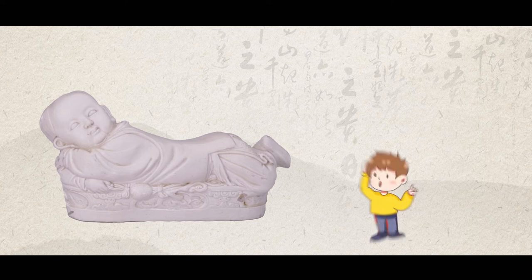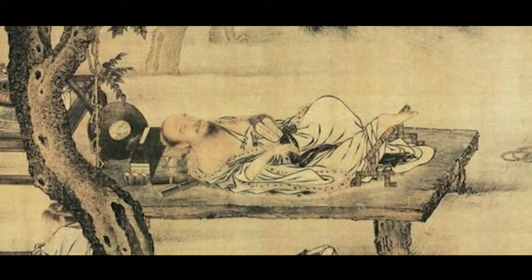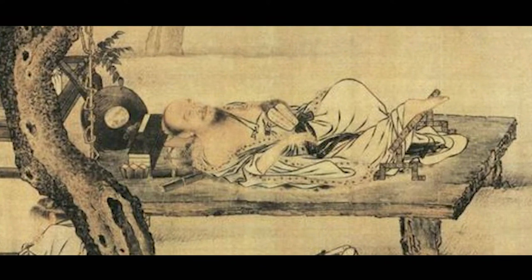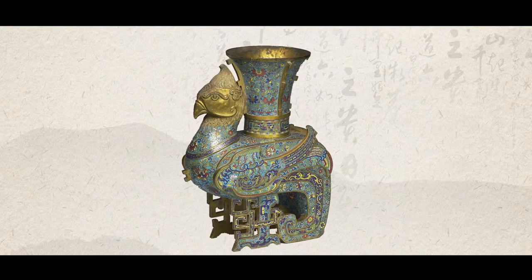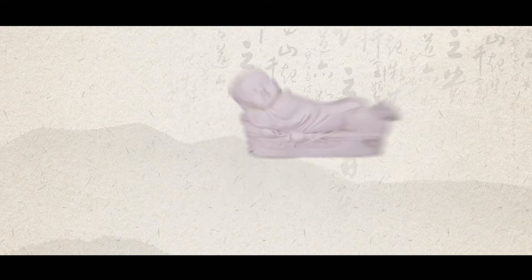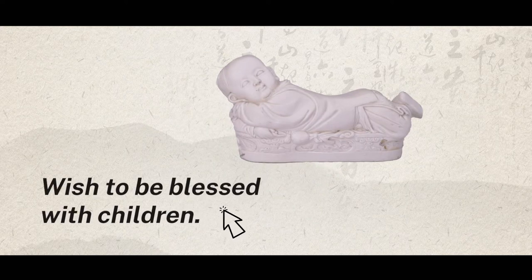Of course, I know what you are thinking — how could it be comfortable resting on a stone-hard pillow? But it was believed then that sleeping on a porcelain pillow could keep one cool and was good for sleep in summer. And there are always deeper connotations embodied in items of daily use. For example, this boy-shaped pillow carried the wish to be blessed with children.